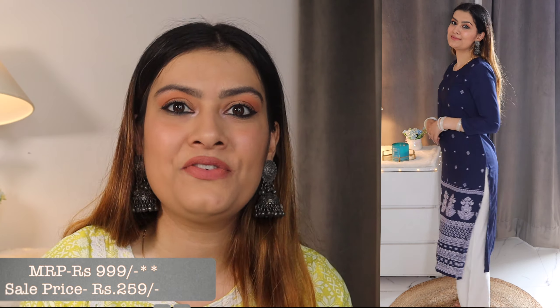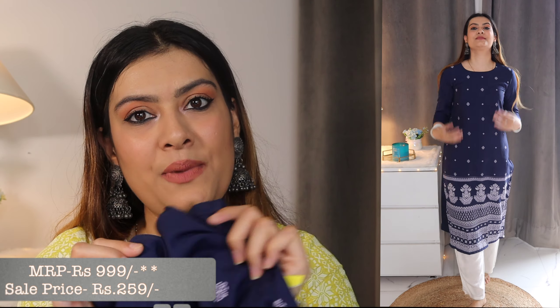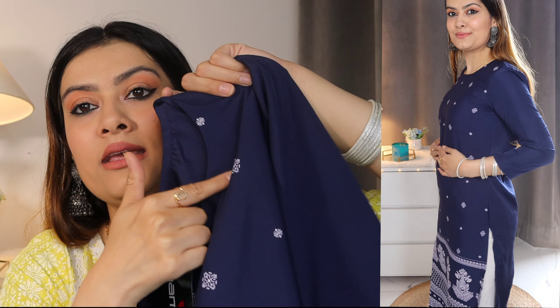The cheapest kurta from the entire haul is this blue one — only ₹259! Its MRP was around ₹2000. I especially bought it for running errands or small everyday tasks. It has a white color print so you can pair it with white palazzo and you're good to go. Wear some oxidized jewelry with it and you look very nice.